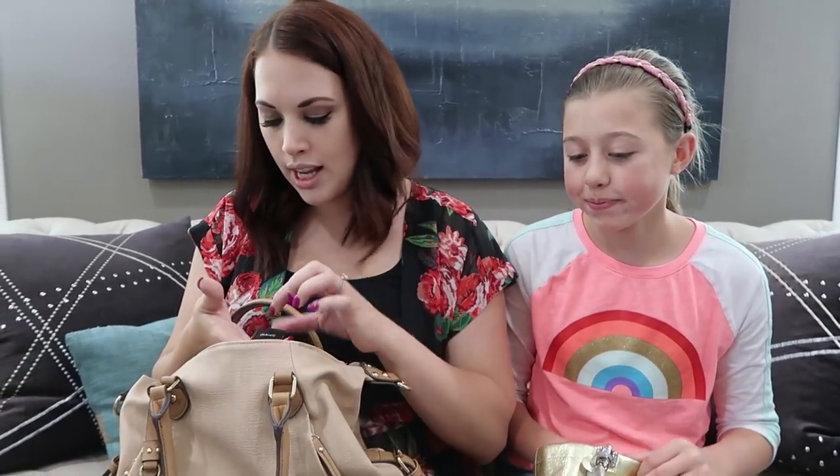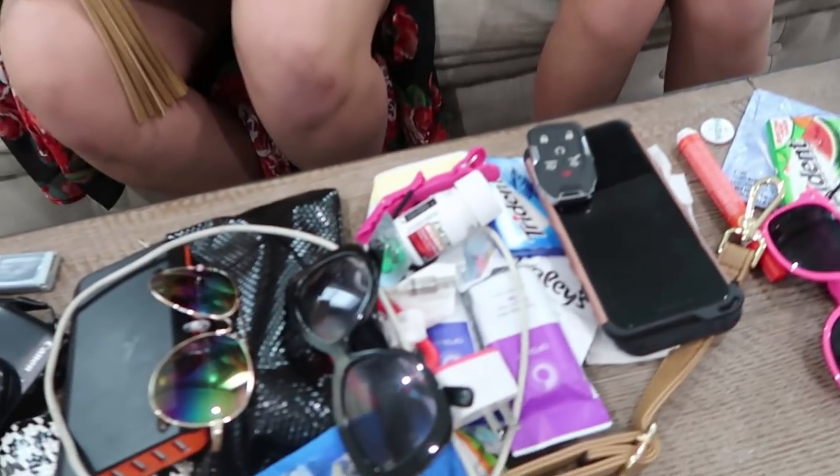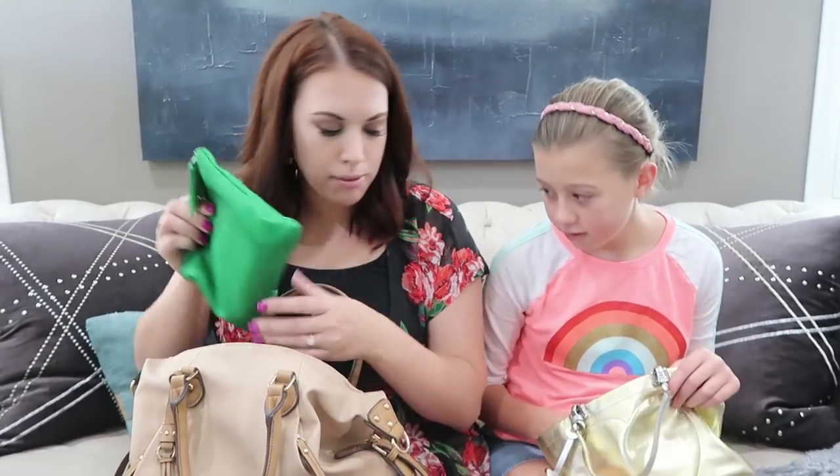I have Excedrin for migraines because I get headaches sometimes, and a car key to our Yukon GMC. You need to put that in a better spot - I usually keep it in the zipper pocket. I've got NyQuil and Excedrin - probably from when Jeff and I were so sick in Palm Springs. I think I had this purse when we were at VidCon and we were popping DayQuil all around the clock.